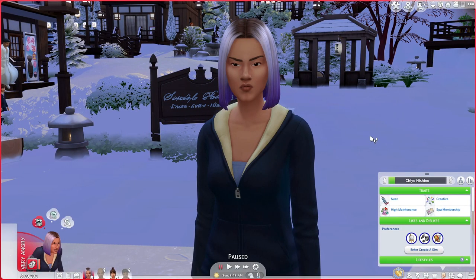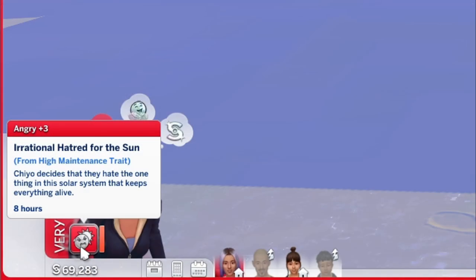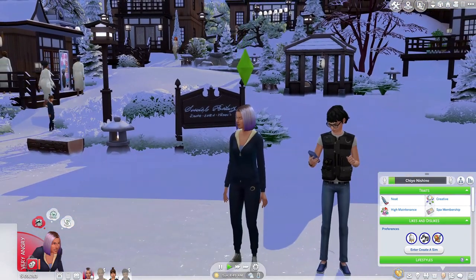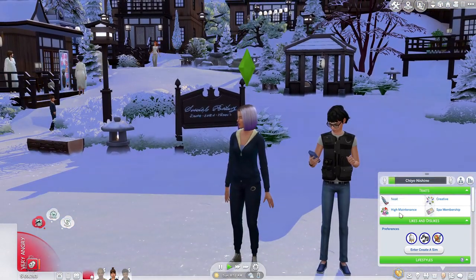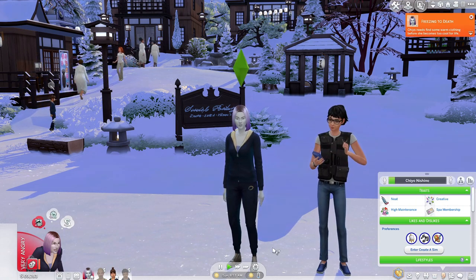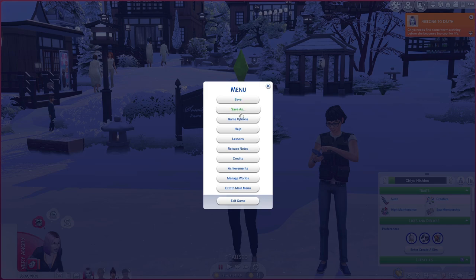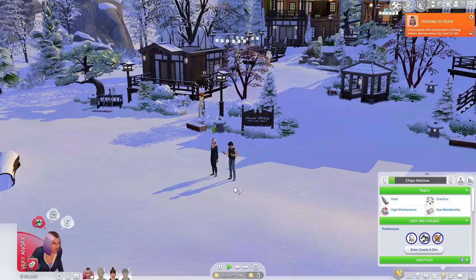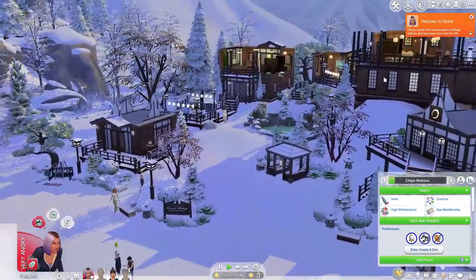So we are in game, and right off the bat my Sim Chiyo is very angry. She has an irrational hatred for the sun from being high maintenance. It says Chiyo decides that they hate the one thing in the solar system that keeps everything alive — and that's because she's high maintenance. As you can see in her traits, she has that trait plus the spa membership, so she won't be getting charged. I need to take off seasons — she's going to die before we even get started. So I have her at the spa so she can relax and zen out.